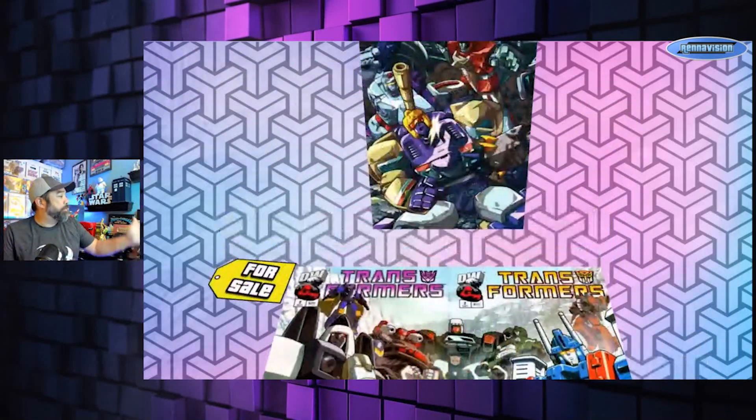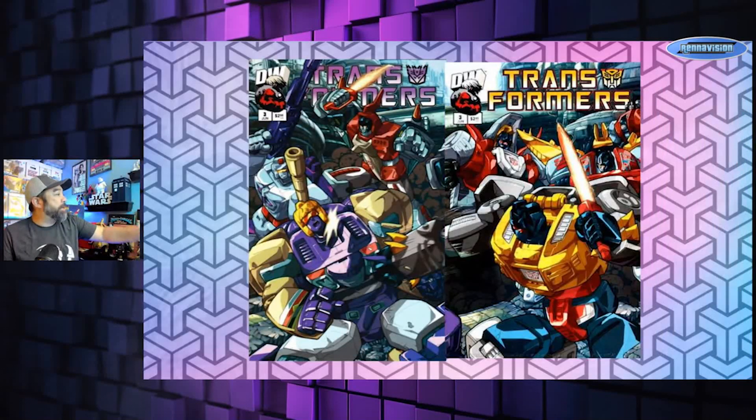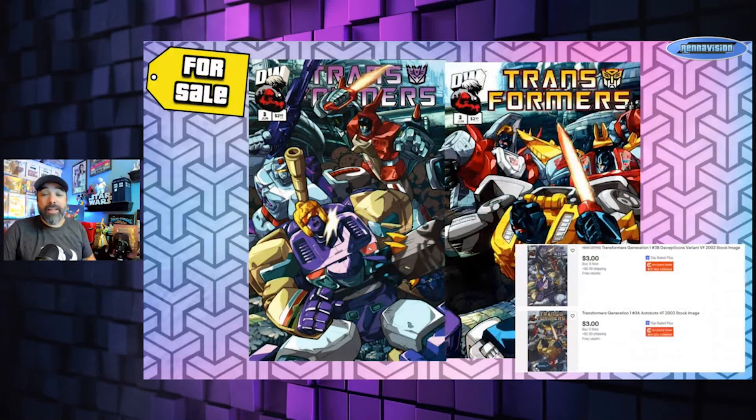Issue three: some Decepticons mashing it up with the Autobots on the other side. You've got Grimlock and the Dinobots, and I think that's Trypticon — that dude was a tank, a plane, and a robot, three things. Again pretty cheap — My Comic Shop has copies for three bucks a piece. Also a tip: if you see something on eBay sold by My Comic Shop, go directly to My Comic Shop and save a couple of pennies since they don't charge the extra eBay fee.